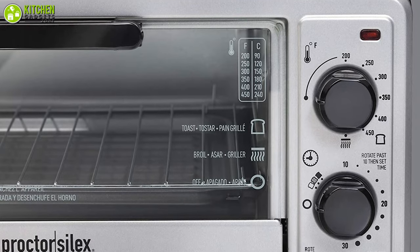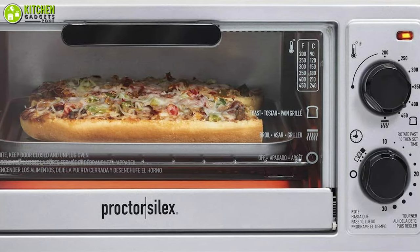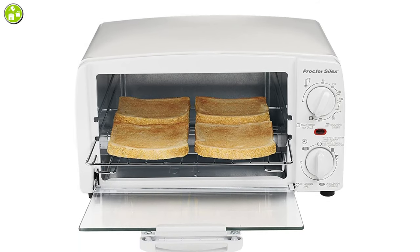With its 1100 watts of power, it helps you toast bread, broil chicken, and bake standard-sized pepperoni pizza. You won't need to waste a lot of money to enjoy toasted bread once you go for the 3-in-1 Procter's Silics toaster oven.